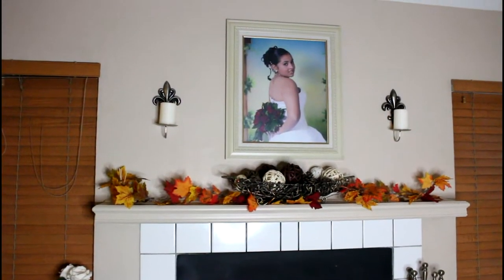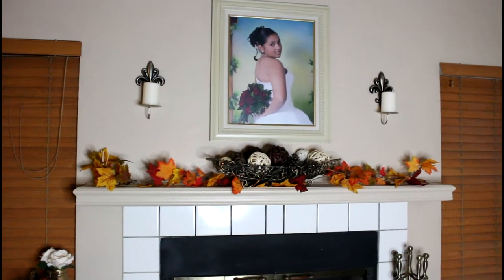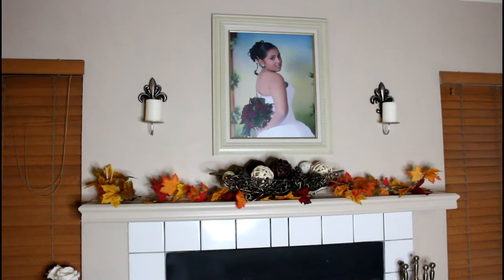Hi everyone, so this is going to be my 2016 fall decor. Let's go ahead and begin with my chimney. I like to keep it very simple — the less the better, I guess you could say.